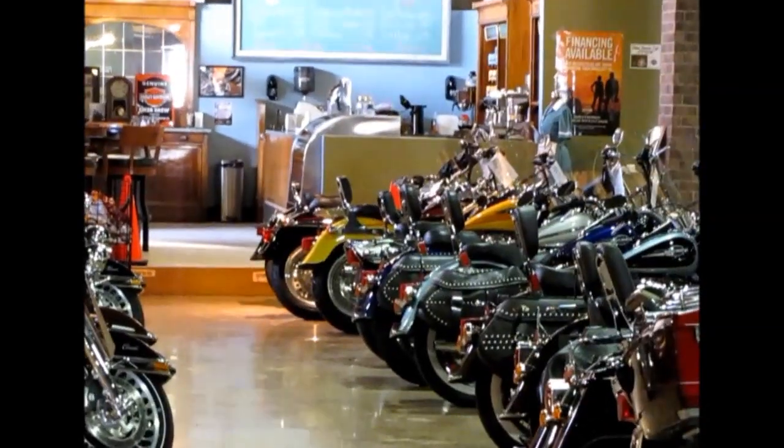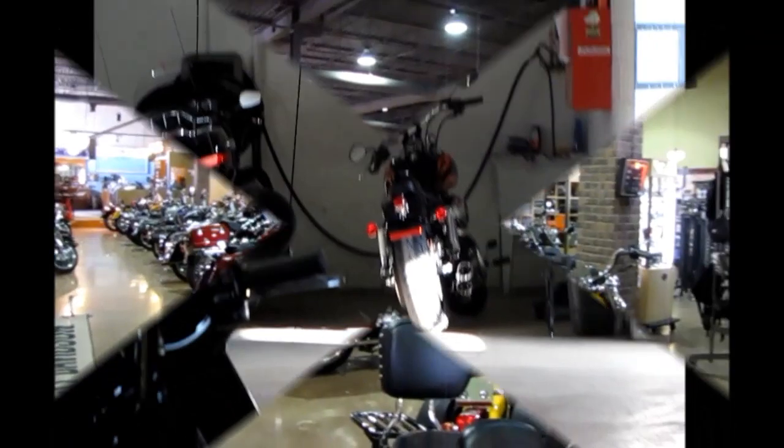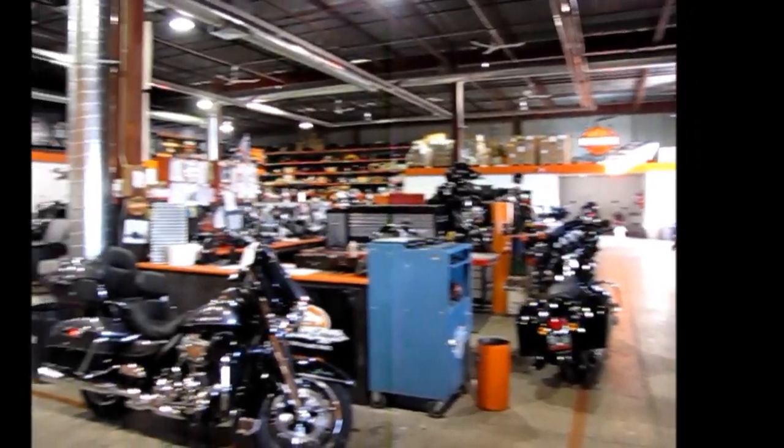Truly a showroom that has to be seen to be believed. Of course, no Harley-Davidson dealership is complete without a great workshop — oh, and great people.